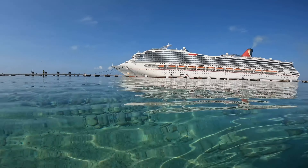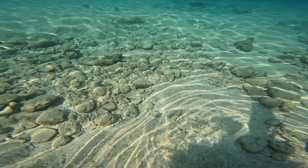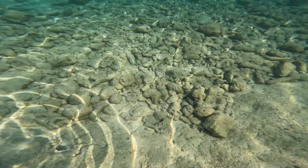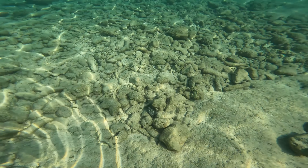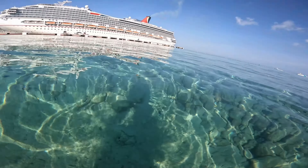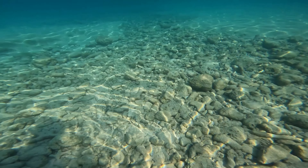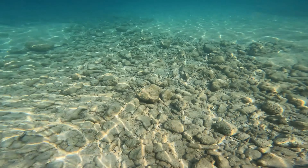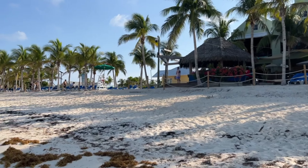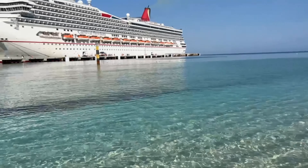If you want to explore the island, there are many excursions available from the Grand Turk Cruise Center. You can take a tour of the historic sites, go on a snorkeling or scuba diving expedition, or even swim with stingrays. Grand Turk is a small island, but it is full of things to see and do, including snorkeling or diving in the coral reefs, visiting the Grand Turk Lighthouse which dates back to the 1850s, exploring the Turks and Caicos National Museum, which features exhibits on the island's history and culture, or taking a tour of the island and relaxing on the beach.